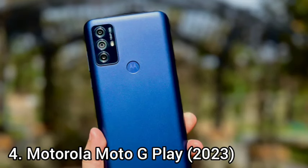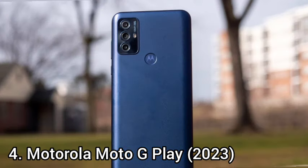Number 4: Motorola Moto G Play. The Motorola Moto G Play is a low-cost smartphone. The thing you will like most about the Moto G Play is the design — nothing about it looks or feels cheap. The plastic material feels sturdy and doesn't seem to attract fingerprints or scratches.